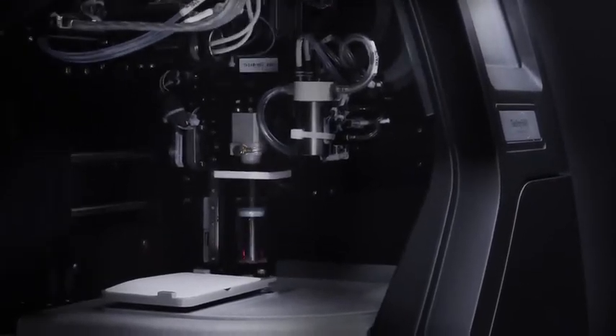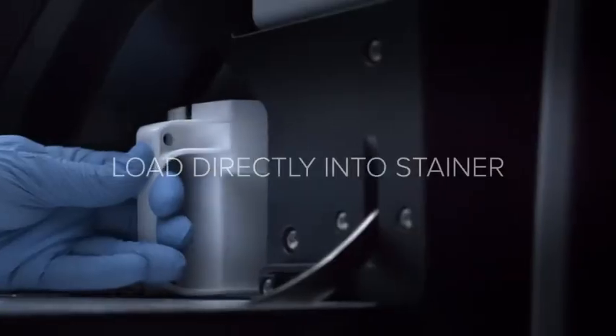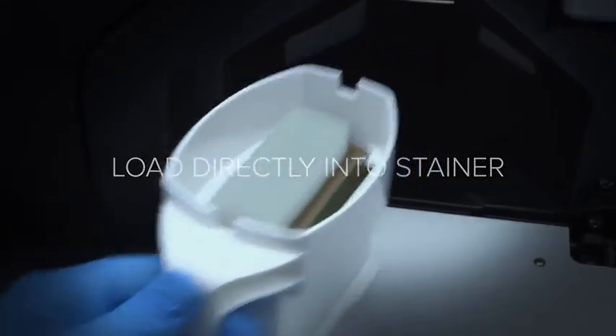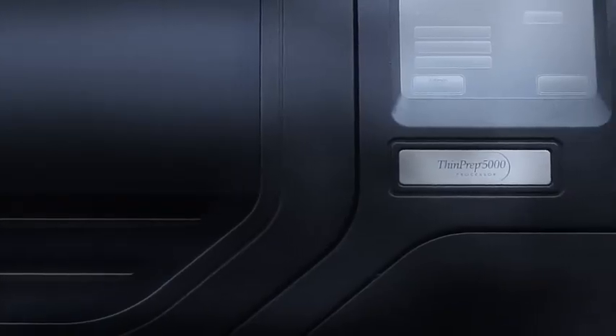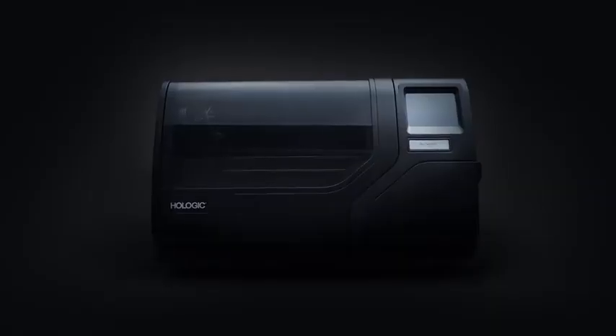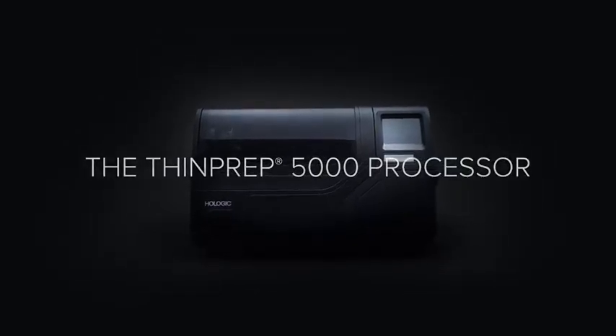Upon conclusion of processing, the slides are automatically placed into stainer racks in the alcohol bath and are ready to be loaded directly into the stainer. With true walk-away freedom and automated chain of custody verification, the ThinPrep 5000 processor increases laboratory efficiency to help you achieve a new level of productivity.